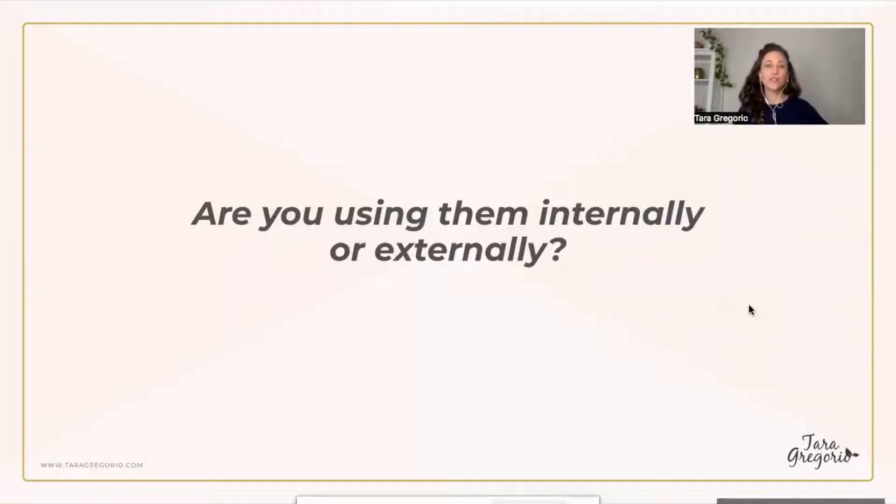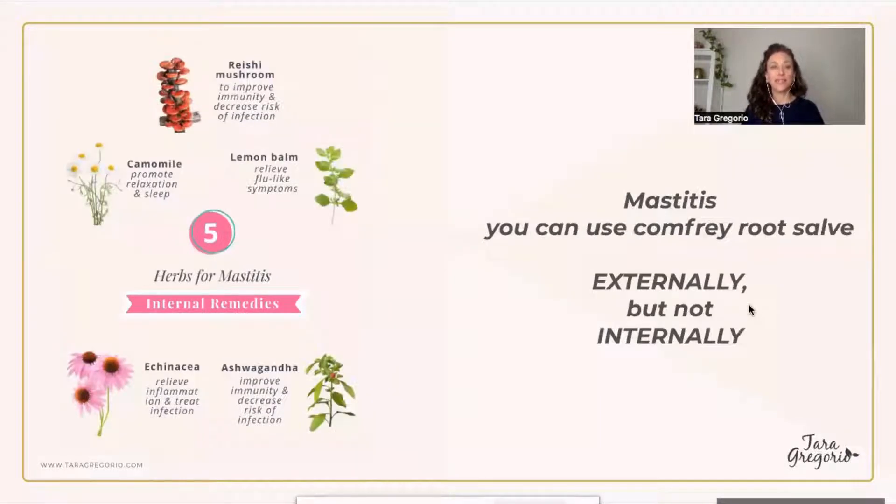We've already talked about whether you're using herbs internally or externally — that matters. For mastitis, comfrey root salve is great used externally, but you would never take it internally; just wipe off the breast before breastfeeding again. On my YouTube channel, Tara J. Gregorio, you'll find lots of videos for breastfeeding moms because it is a scary and confusing time, especially when you're trying to learn herbs while breastfeeding. Here are some remedies you can use for mastitis — always start with teas first and then move to tinctures.